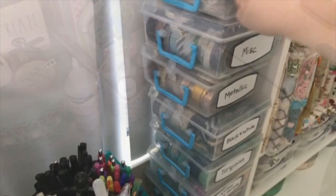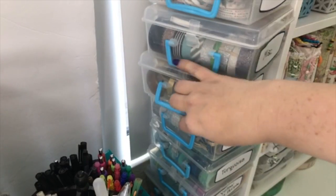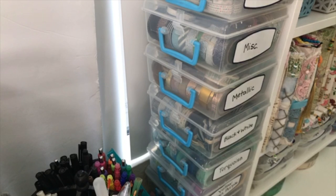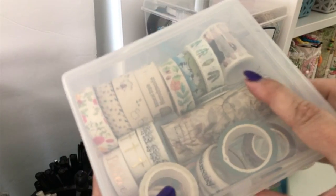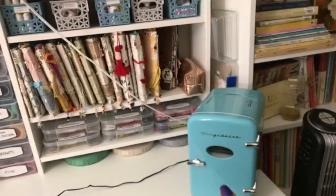These bins are all my washi tape — I've condensed it down to just these boxes and I'm not buying any more. I got the little containers at Daiso Japan and labeled them all with Dollar Tree labels. The theme throughout is Daiso Japan, Dollar Tree, Walmart, or Tuesday Morning. I can look at them from the top, see what I want, grab it, use it, and put it right back.